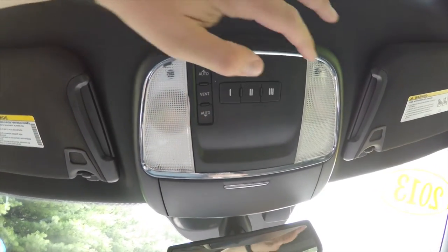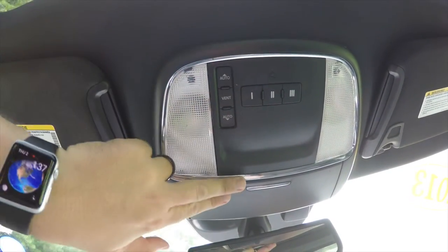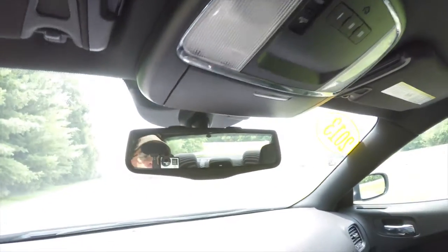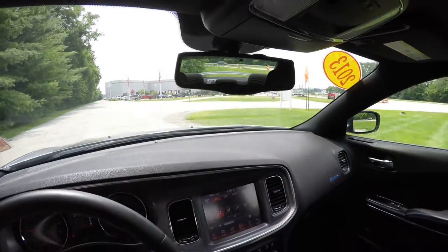Looking overhead, you have overhead map lights, power sunroof control, HomeLink universal garage door opener, and an integrated sunglasses holder. There's also an automatic dim rearview mirror with integrated microphones for the Uconnect.